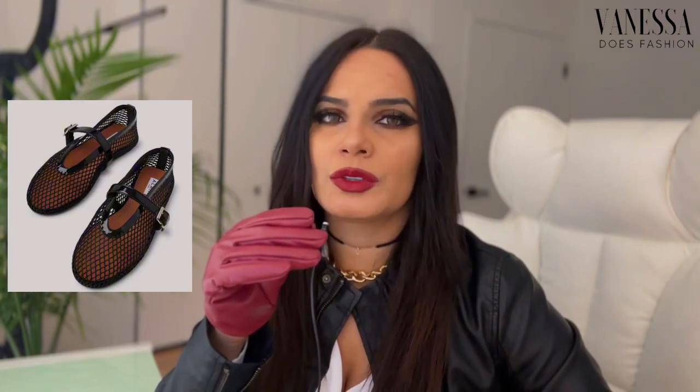One of the trendiest ballet flats right now are Alaia's fishnet ballet flats. They come in different colors — black, nude, white, and red — and they are inspired by classical Japanese shoes. I bet they're super comfy! Personally, I wouldn't wear them — would you wear this kind of shoe?